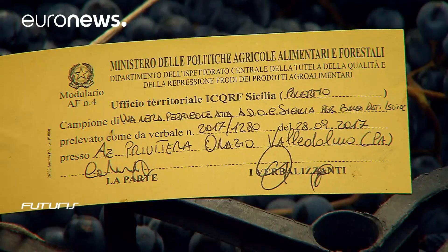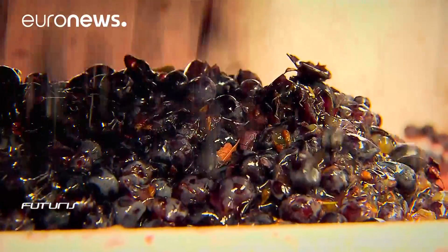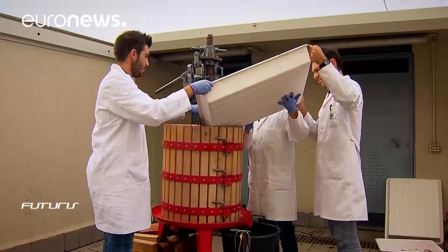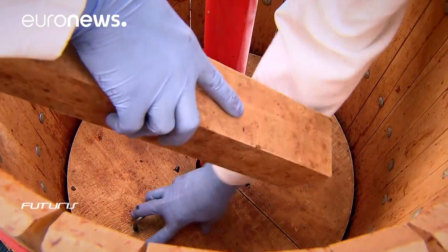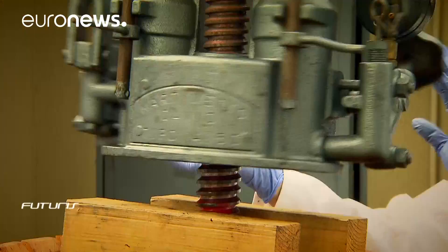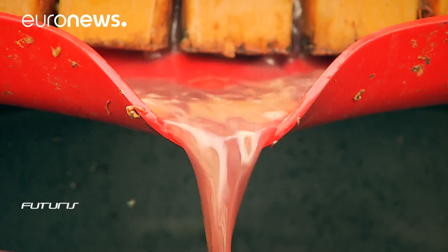After having collected grape samples, researchers produce a sample batch of wine which is then analysed via sophisticated techniques to determine the isotopic characteristics of its alcohol and water. That's extremely important as the main kinds of wine adulteration are adding water, alcohol or sugar.